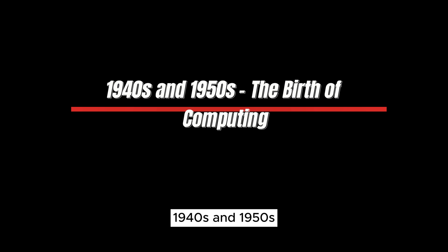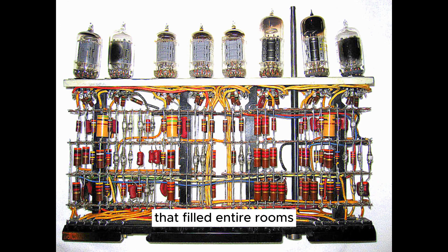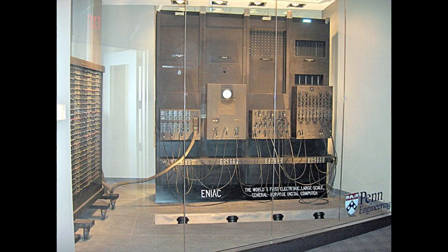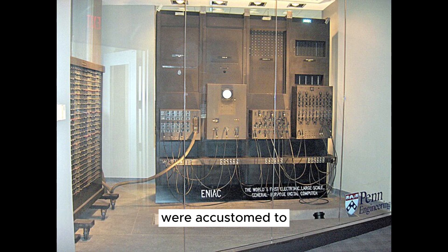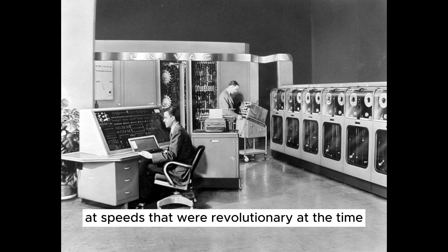1940s and 1950s — The Birth of Computing. Our journey begins in the era of groundbreaking innovation, a time when computers were massive, intricate machines that filled entire rooms. The 1940s and 1950s marked the dawn of digital computing and the birth of concepts that would lay the foundation for the personal computers we know today. Machines like ENIAC and UNIVAC-I, towering marvels of engineering, used vacuum tubes to perform calculations at speeds that were revolutionary at the time.